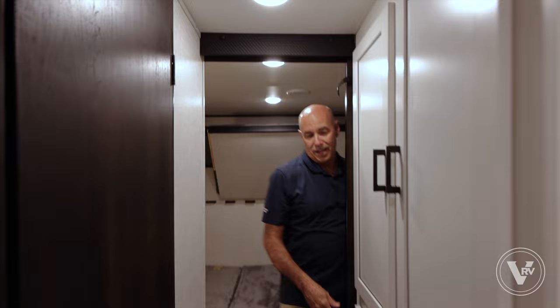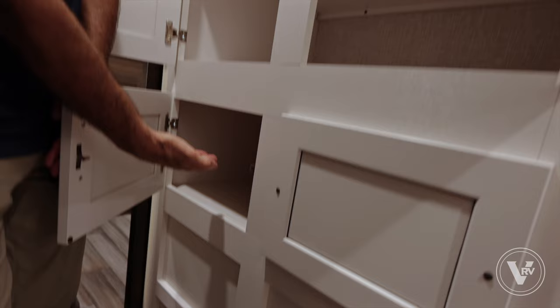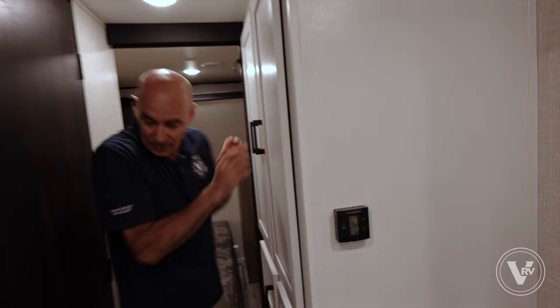Storage right here in the hallway — I've got a closet with deep storage shelves up here and another compartment right here as well. This is the farmhouse decor.